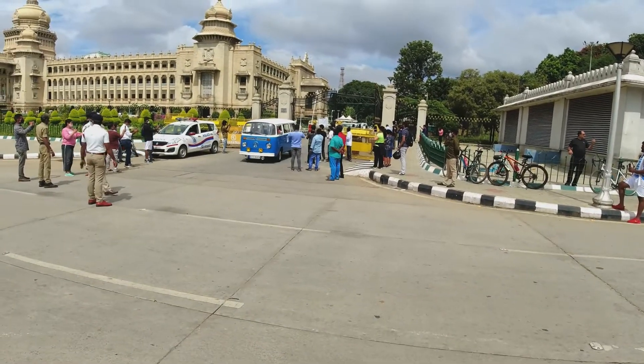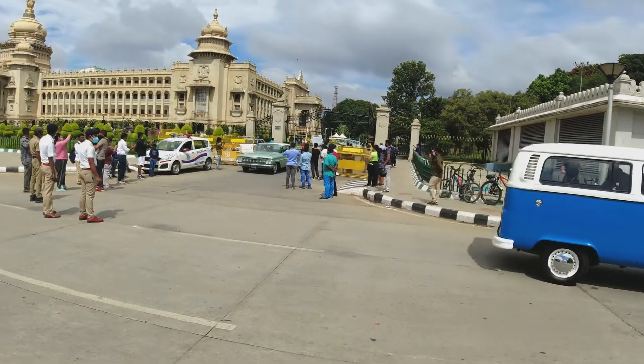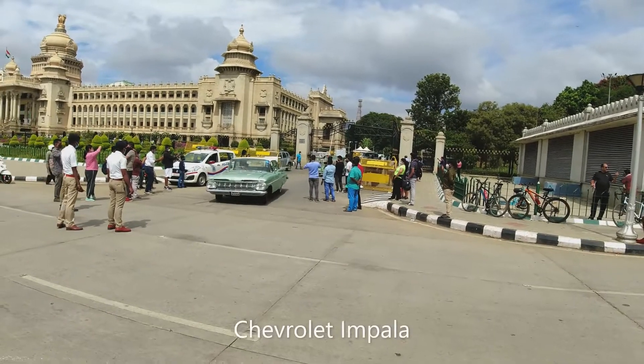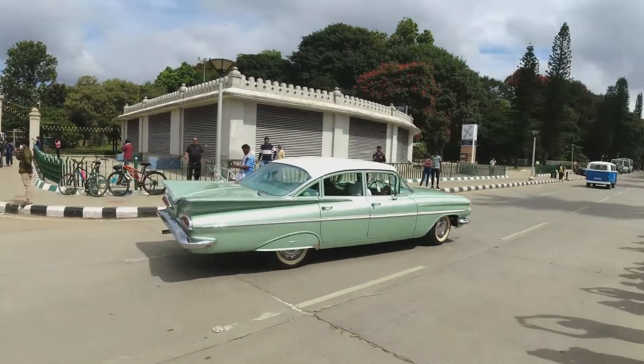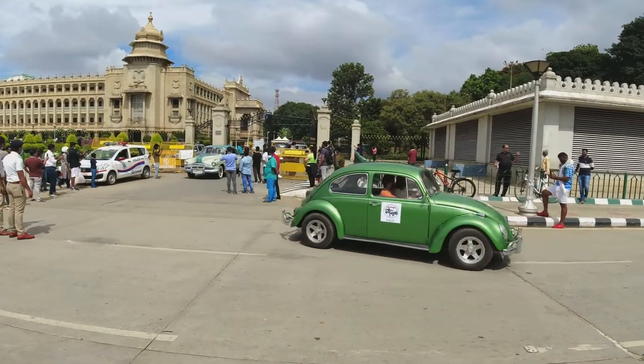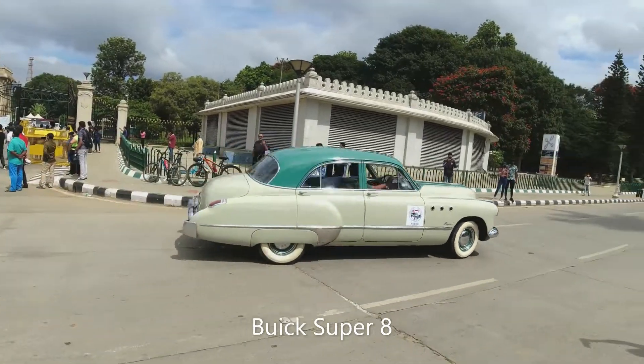This is the Volkswagen bus. Oh, look at that Chevy, bro. That's super cool. Another Beetle. This is a Buick. A Buick is awesome.